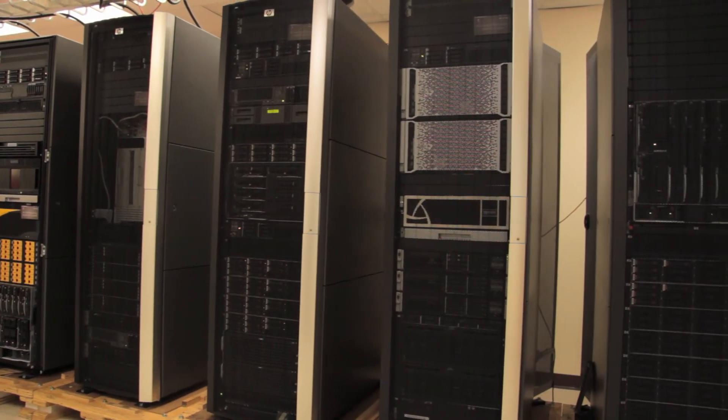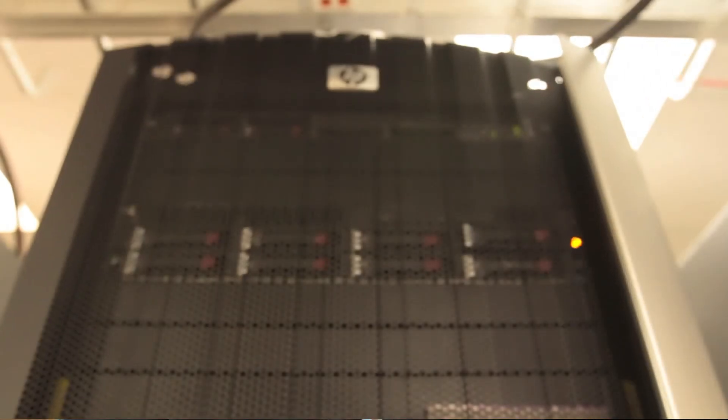Based on everything I've researched, there is nothing that compares to the HP Autonomy suite. The information that Autonomy allows us to not only ingest but also visualize is far and above anything else we have seen.